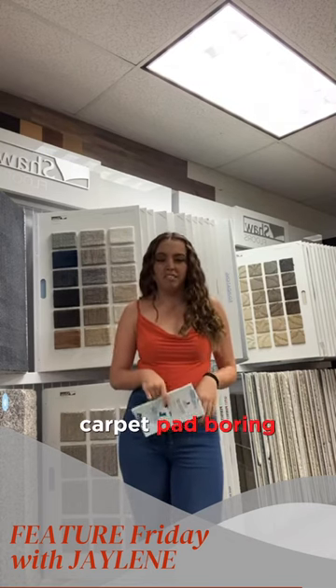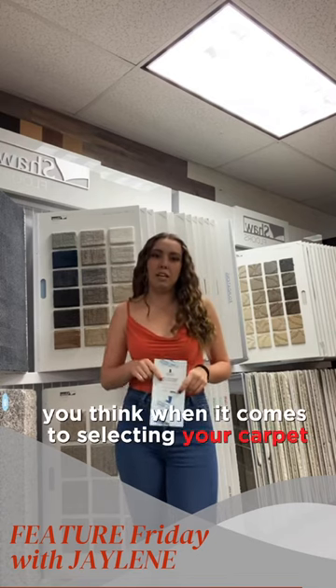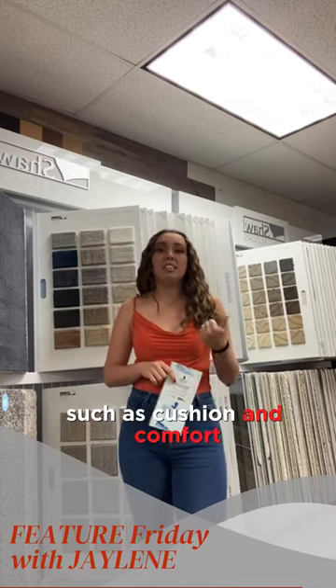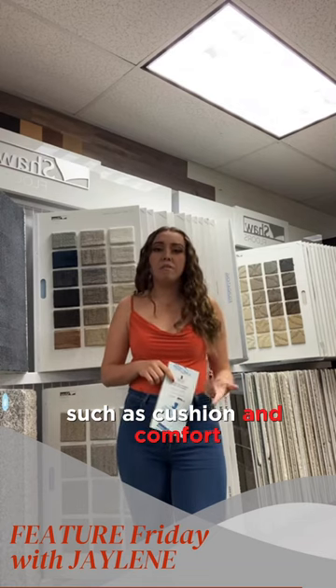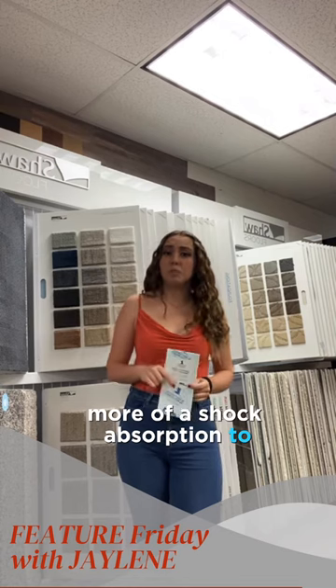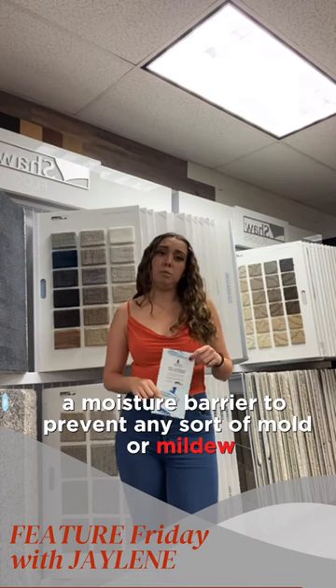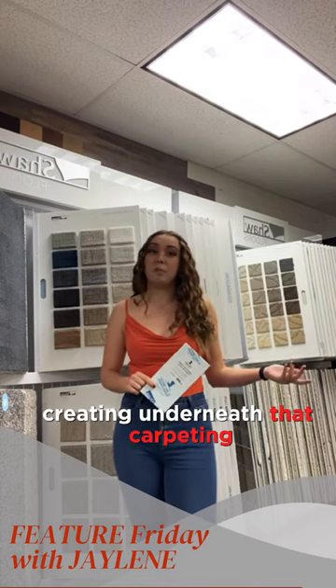Now you may think to yourself, carpet pad — boring. But in reality it's actually going to serve a lot more purposes than you think when it comes to selecting your carpet, such as cushion and comfort, noise reduction, as well as shock absorption for high traffic areas, and lastly a moisture barrier to prevent any sort of mold or mildew from creating underneath that carpeting.